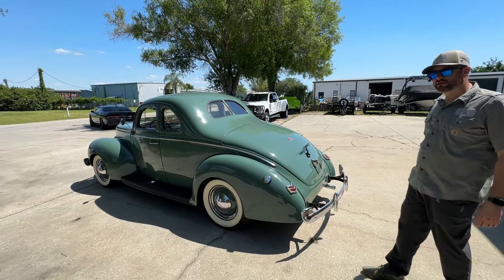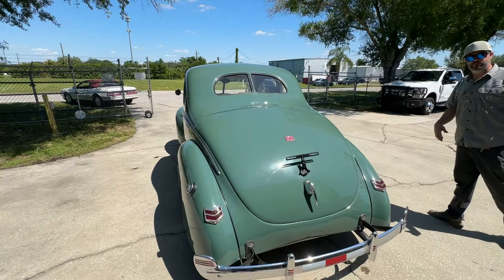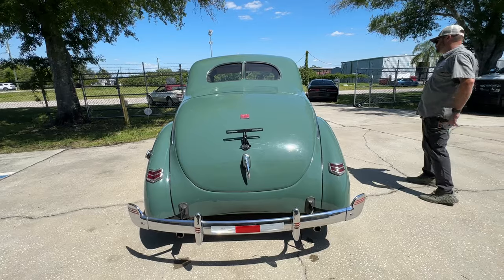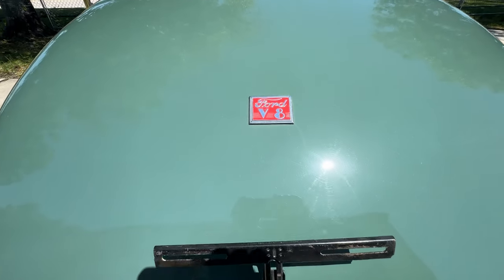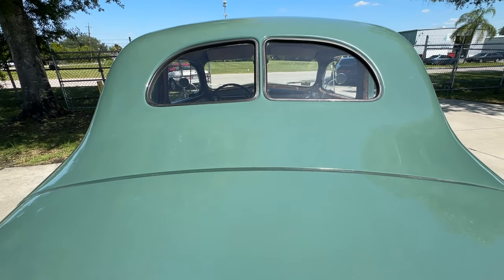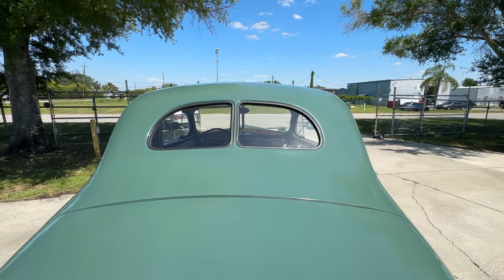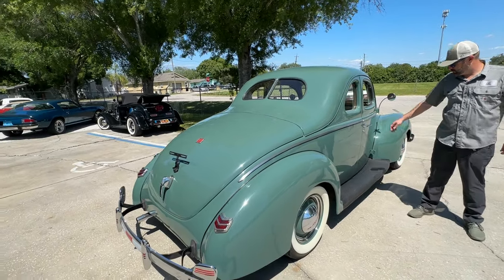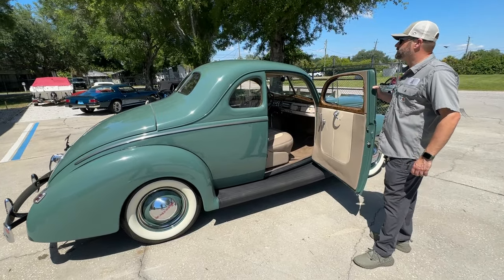Much as you would have seen back in the day. A few thousand miles on it since it was restored. Very straight, nice paint — you'll see once we get in. The interior is drop gorgeous. It really is just a very nice car all the way around.